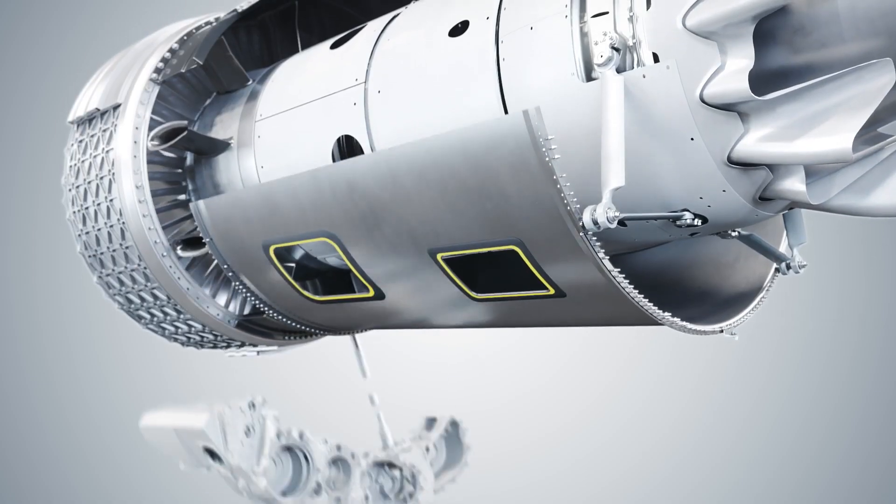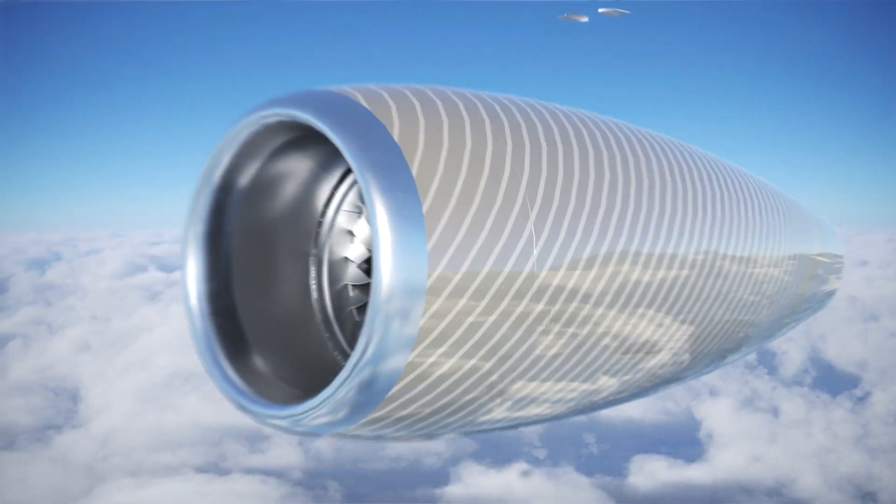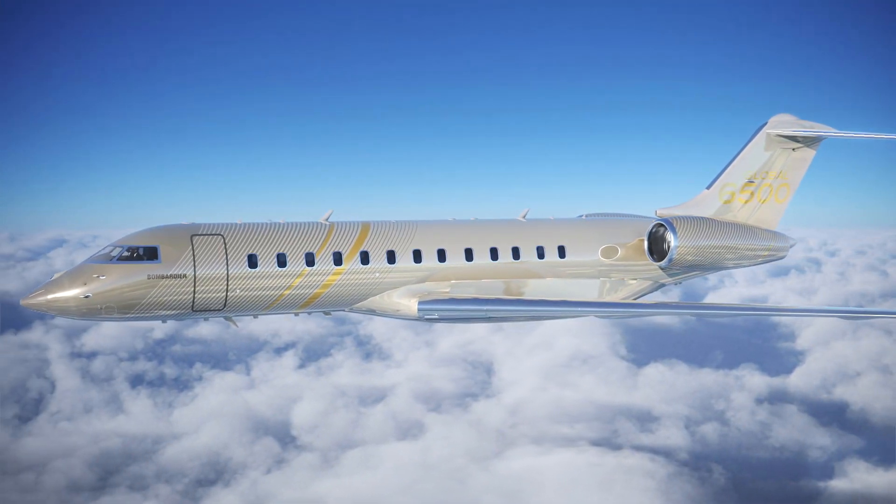Our global supply chain is managed by local teams — we call them Supplier Management Teams. That enables us to cope with the cultural differences on a global supply chain, and also with language barriers. We expect our suppliers to follow the customer-first approach, as we do.